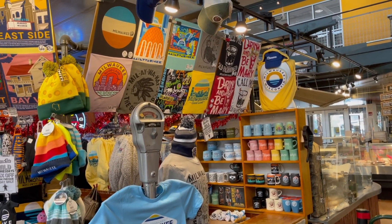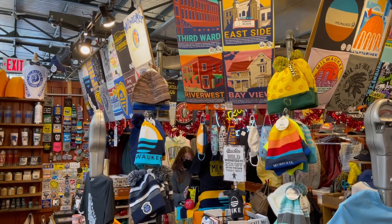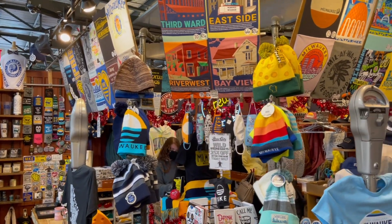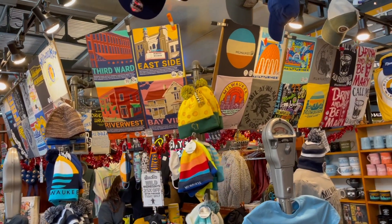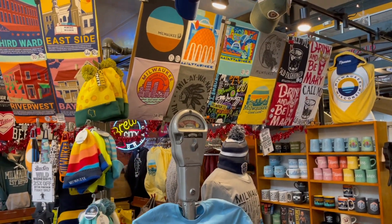And here we have Brew City. Come get your shirts and all your magnets and stickers — really nice folks here. Again that's Brew City, you can check them out at brewcitybrand.com. Very friendly folks, come get your stuff here.